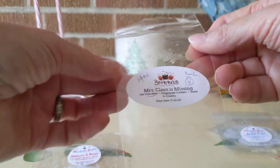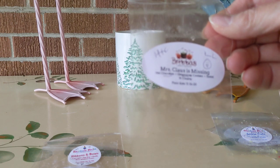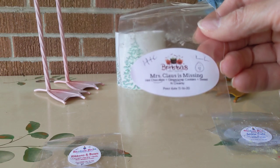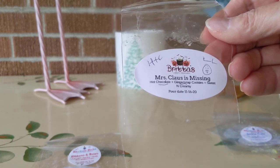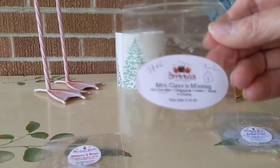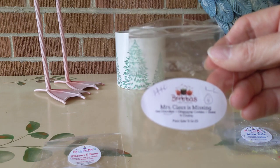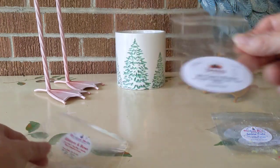Then the next day we went back to Brita, and this was Mrs. Claus is Missing — I enjoyed the name. This was a high-plus throw: hot chocolate, ginger snap cookies, and sweet and creamy. I would never have put chocolate and ginger snap together, and it was gorgeous. It lasted two days — I moved it to another room because I didn't want to pour it out. It is still going. Absolutely spectacular.